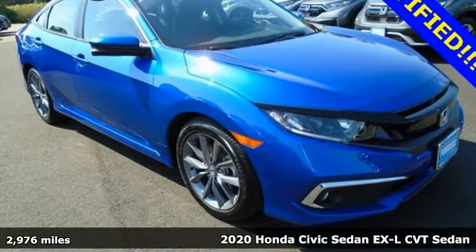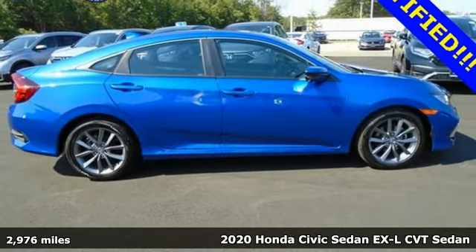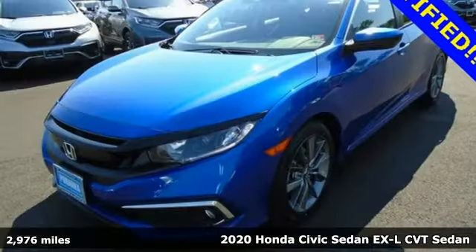It's a 2020 Honda Civic Sedan. Get more mileage out of every drive with this Civic, and it comes with all the amenities you need.